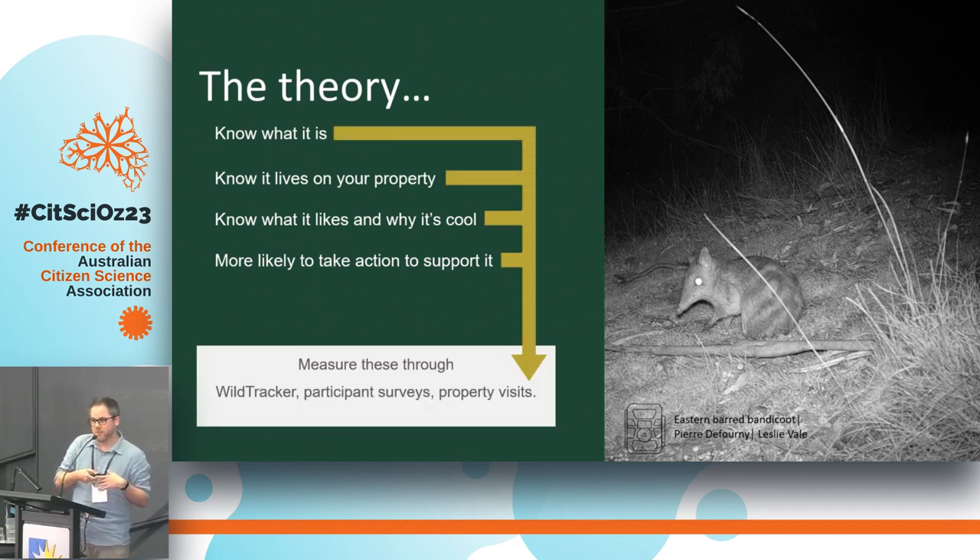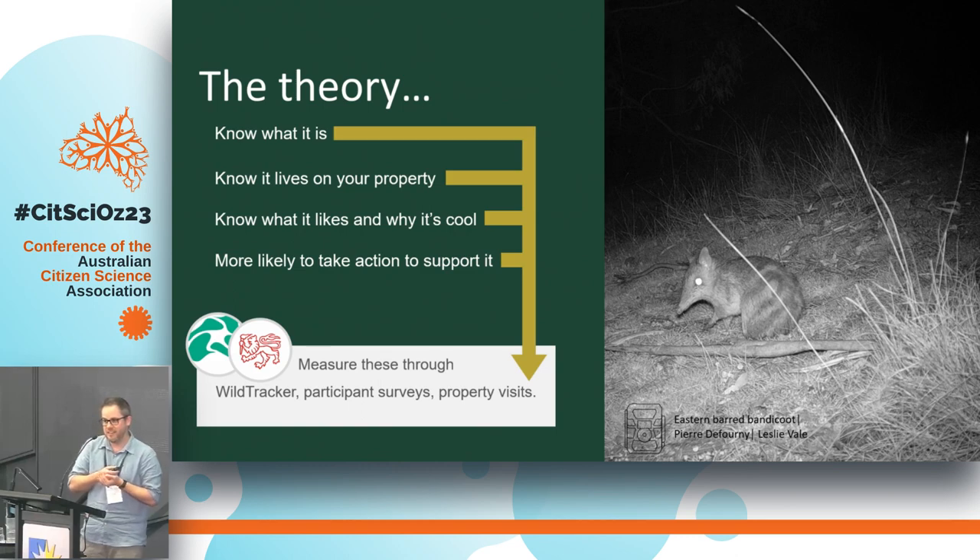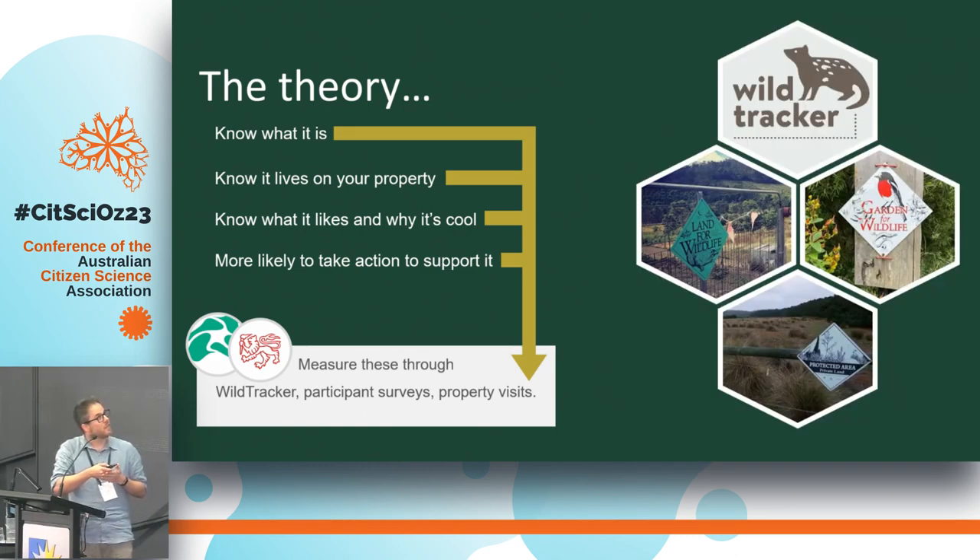We've just been successful in getting a National Environmental Science Program grant that will let us measure outcomes at each of these steps along the way, and we've really set ourselves up from the beginning to be able to do this. Wild Tracker has become the entry-level program for the Tasmanian Land Conservancy — it's often now the first contact people have with us — and through that program we hope to channel people into Land for Wildlife and Gardens for Wildlife, and from there people sometimes go the next step and establish a covenant on their property.